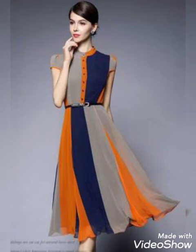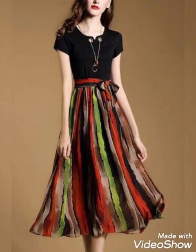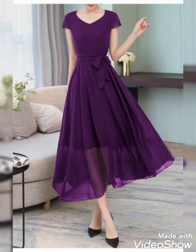It looks very elegant and gives a very stunning look to the girls. These colors are very beautiful and vibrant. As you can see, green, yellow, and white combination is looking very good. This frock is also very beautiful — black with rainbow colors, yellow, green, and off-white again.